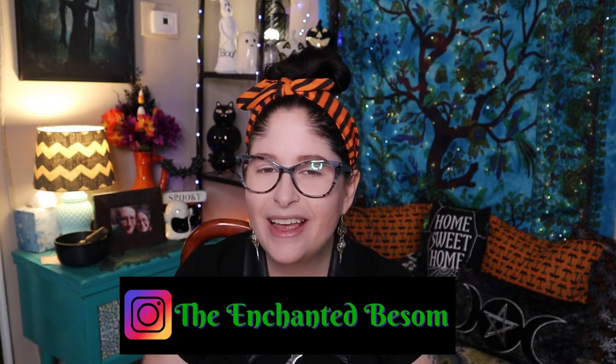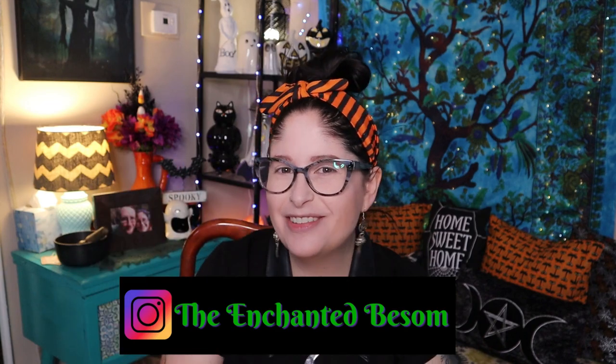Hello everyone, welcome back to another video on the Enchanted Basin. If you're new here, hi, I'm Jenny — nice to meet you. I like to do videos that are Halloween or witchy oriented, cat lady box unboxings, vegan taste tests, craft with me videos, and chronic illness awareness chats. Shout out to all my fellow spoonies! If any of that interests you, please consider subscribing and hitting that bell so you'll be notified every time I upload — typically every Monday and Thursday.